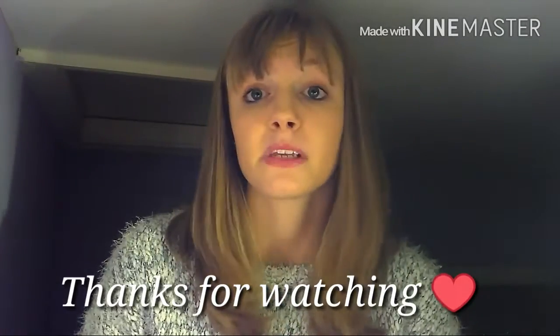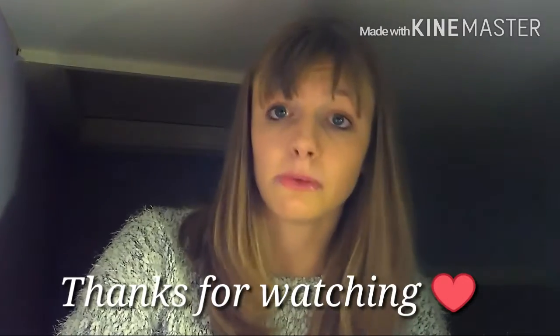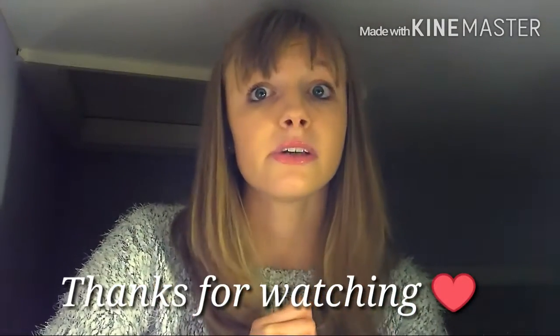I think it'll be Wednesday, if not Thursday. If you enjoyed the video please give it a big thumbs up. I hope you all had a lovely Christmas. Subscribe if you haven't already and I will see you in the week — goodbye!